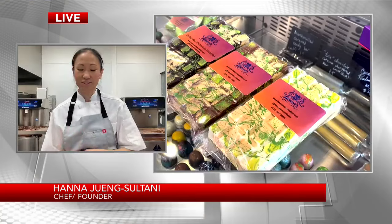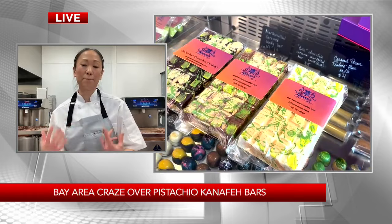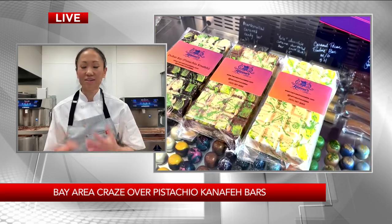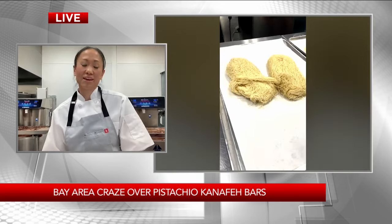What makes the viral Dubai chocolate so popular is the pistachio cream, first and foremost — it's delicious, it's crunchy. The kataifi is toasted in butter, and just the different sensations of eating it, it's just delicious.